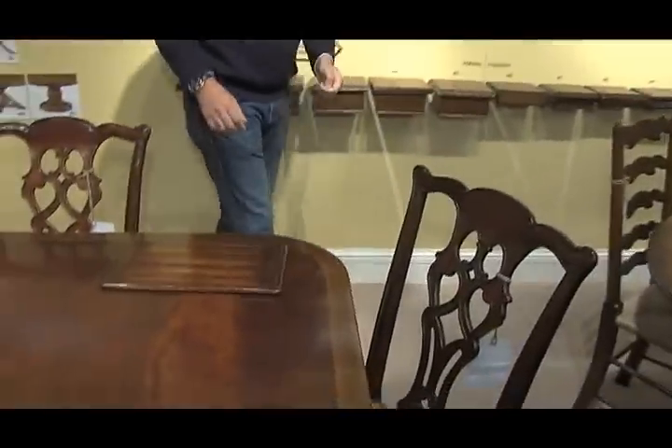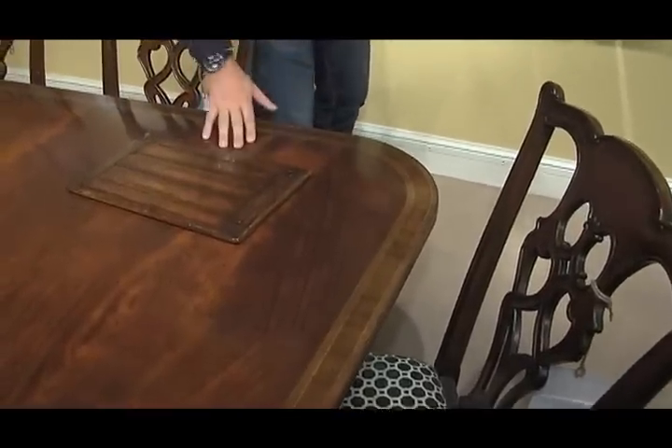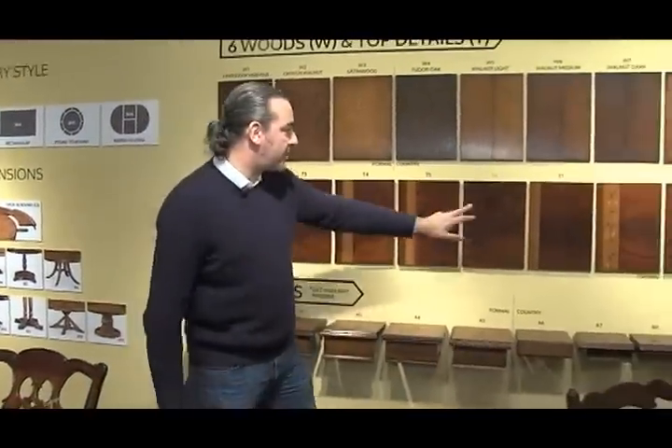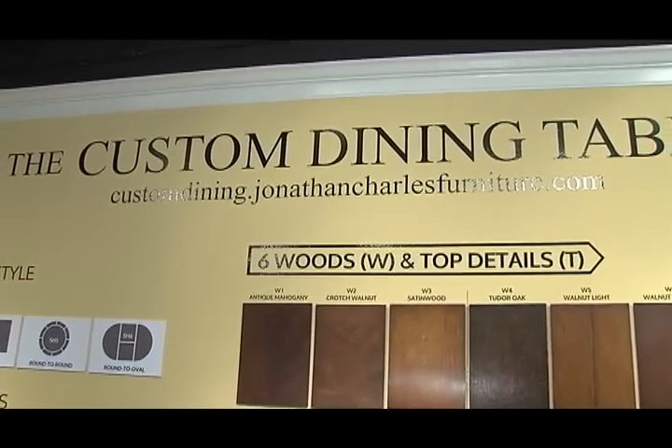This table here in front of us, for example, just has a nice radius on the corner. We've selected the mahogany top and it has an inlay around the edge. Then finally, once you're happy with the table you've created online, you hit submit and it will instantly calculate a price and give you a delivery date. Go to JonathanCharlesFurniture.com and create your table.